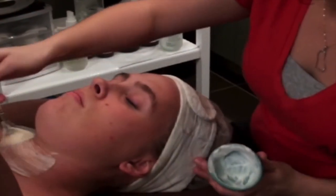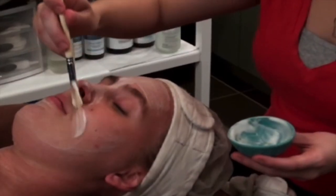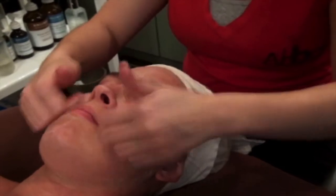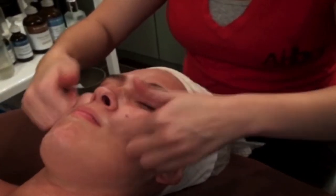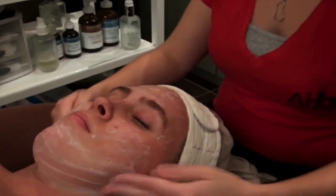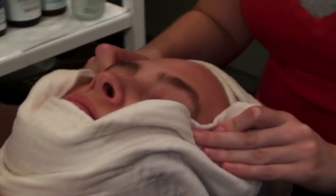Next, we move on to deep cleansing. Deep cleansing helps remove oil and dirt from your skin. We custom blend your experience to include a variety of services such as deep pore cleanse, exfoliation, shoulder, face, and neck massage, custom blended serum, and therapeutic Bioelements mask.